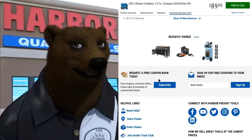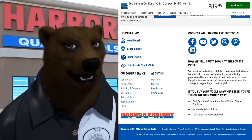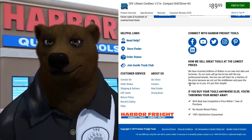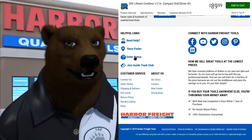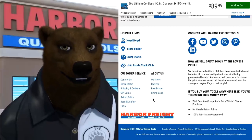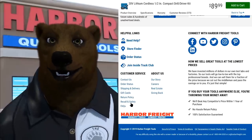Recently viewed items are here, and then you've got some useful links down here that a lot of you probably skip over. You can check them out on their social media, find your online order status, the store finder, the Inside Track Club — that kind of stuff.